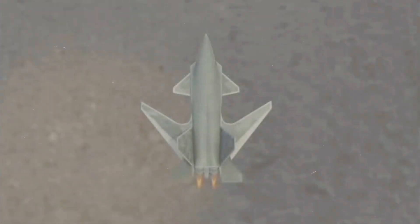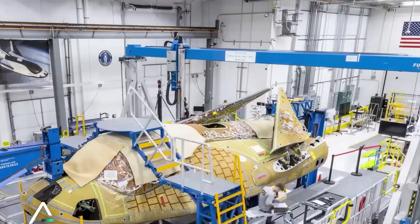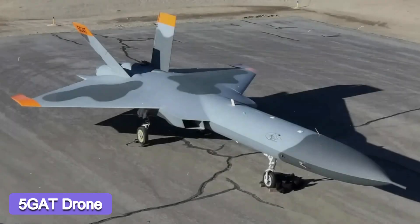They can simulate different kinds of threats for training purposes too. The design of the drone that Advanced Technology International and Sierra Technical Services are now set to supply will be a refined version of one that the latter company developed under a previous iteration of the 5KAT program.